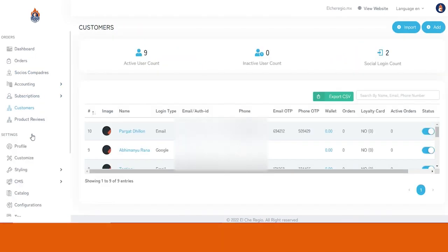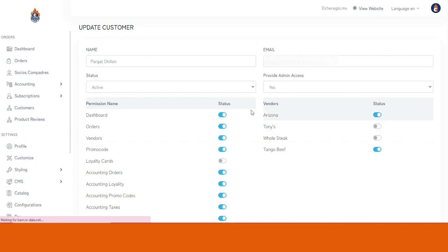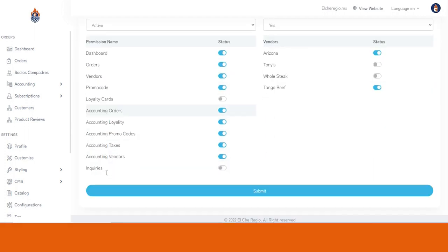From the Customer section, you can manage data for all customers using the website or mobile application — including their name, wallet balance, loyalty points, number of orders placed, and active orders. You can also edit an existing customer's details, for example upgrading a customer to a vendor if they want to sell meat on the platform. You can make a customer a sub-admin and grant permissions to access the dashboard, order section, vendor section, banners, promo codes, loyalty cards, and more.